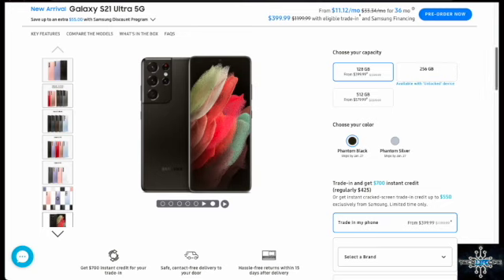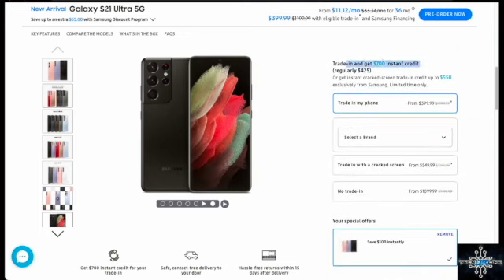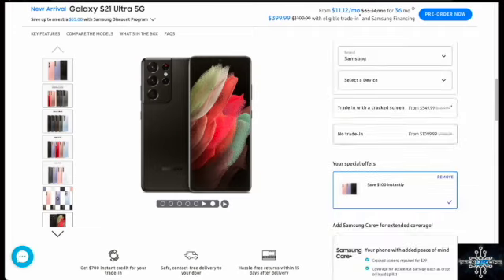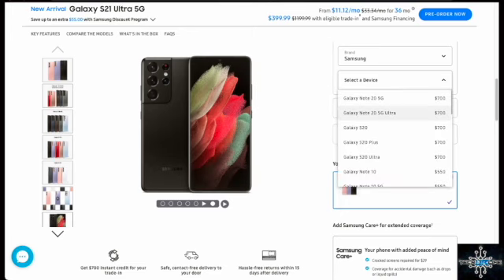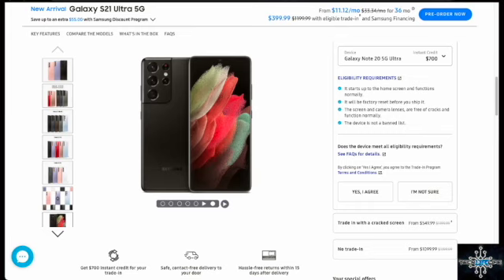You can also trade your phone in. I use this trade-in program all the time — it gets rid of all the hassle of finding someone to sell to, shipping the device, and making sure they actually pay you. I'll be trading in my Samsung Note 20 Ultra 5G for $700, which is a pretty decent deal, and it meets all the eligibility criteria.